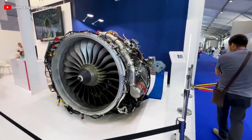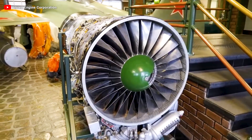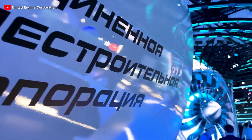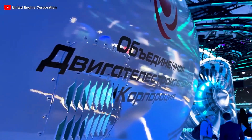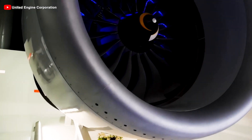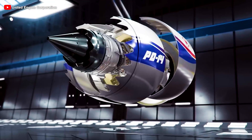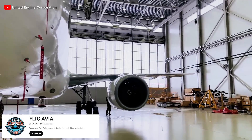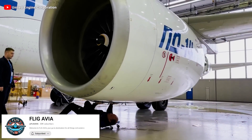For the first time in modern Russian aviation history, a fully domestically developed turbofan engine has emerged, bringing immense power to the MC-21 and standing ready to challenge the industry's giants. This marks the resurgence of Russian technology, ushering in a new era for the country's aviation sector. But what makes the Russians so proud of the PD-14, and how will it challenge the West and reshape the landscape of this country's aviation? Let's find out.